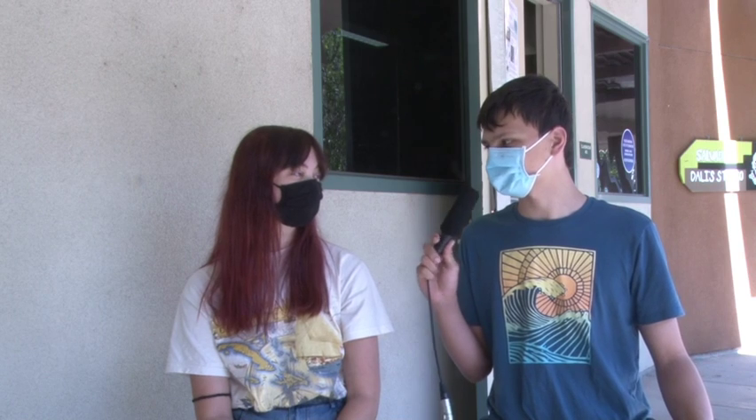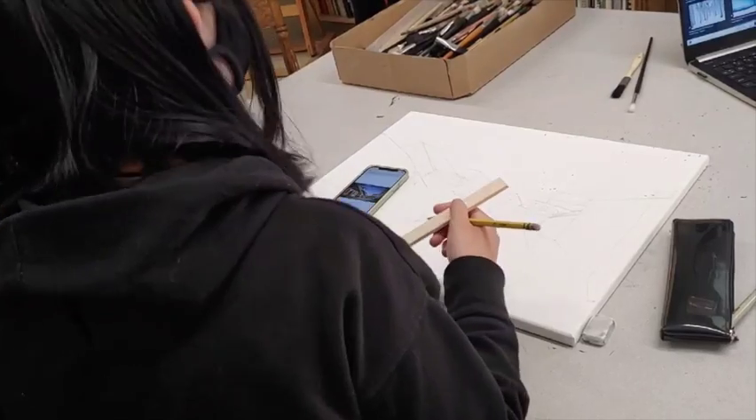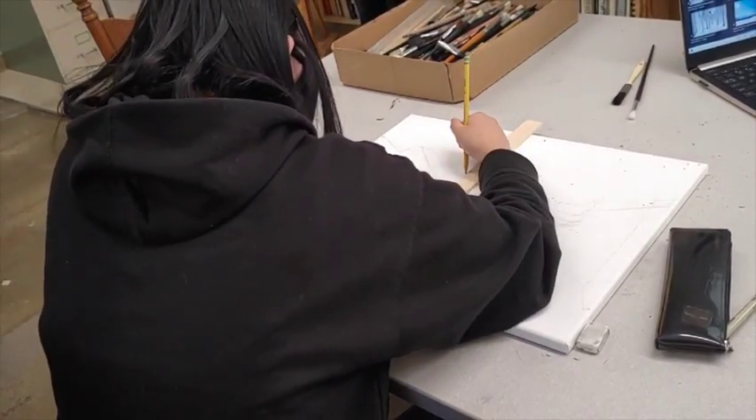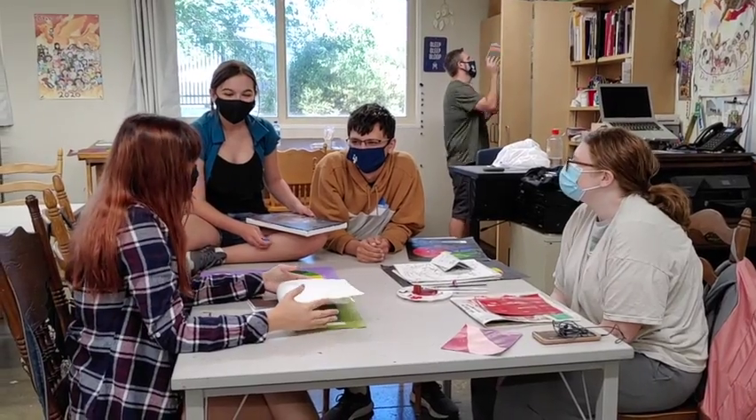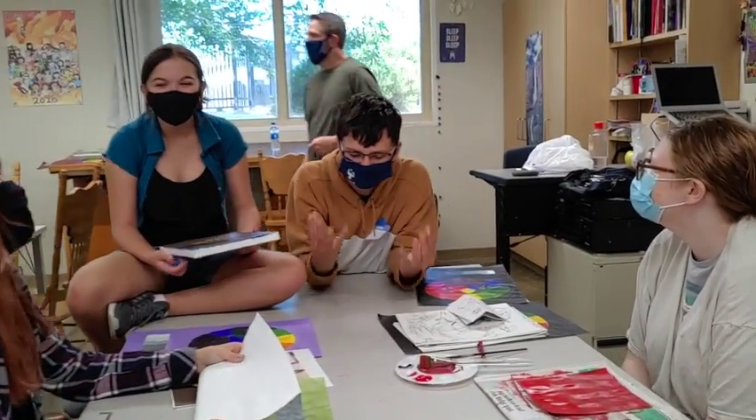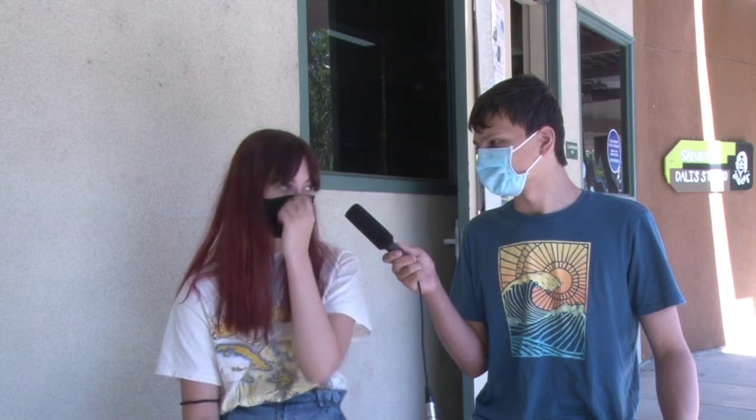What is so special to you about the class? It's special because it's a smaller class, so I get more one-on-one with Mr. Hurtado, and it feels less formal and more of just an artistic space to do art. What do you enjoy about the summer program? It's enjoyable to see my friends again. Do you have any experience with painting? Not really — I've done it a couple of times, but nothing serious, so this is a good chance for me to build on that.